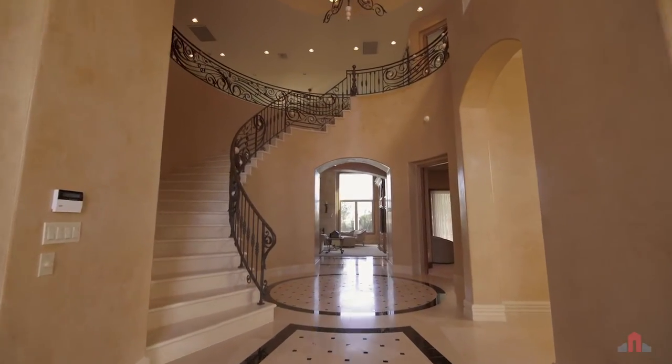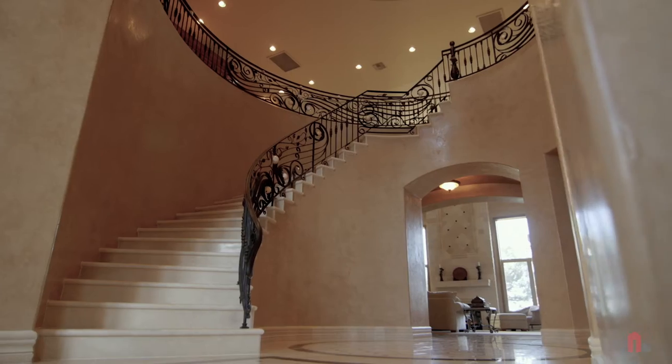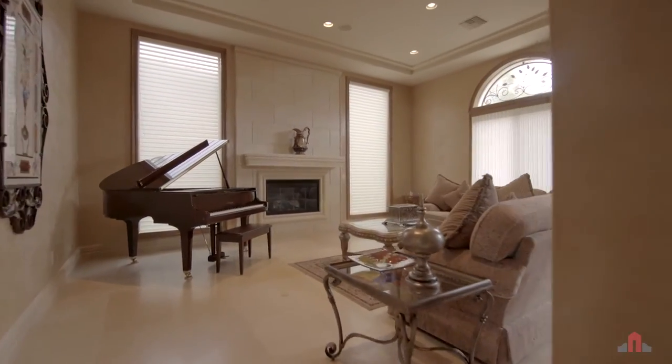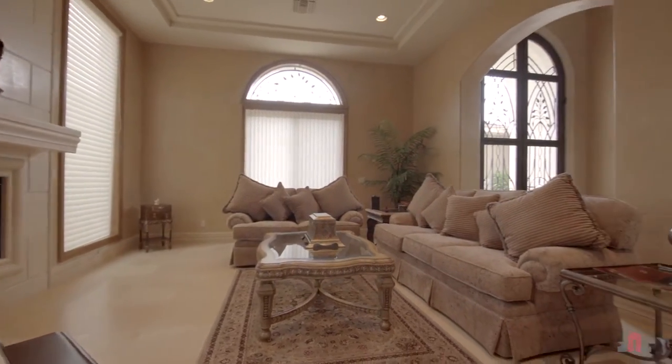The foyer, gleaming with custom flooring, dramatic vaulted and inset ceilings, and a grand staircase, creates a stunning setting. Centered around the foyer, the home's formal spaces continue with a fabulous living room with fireplace and inset ceilings.